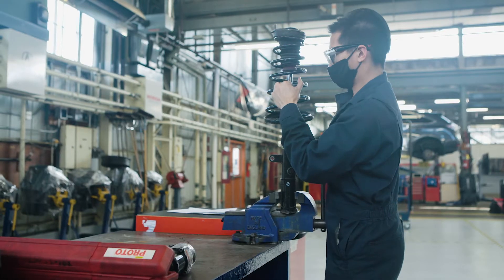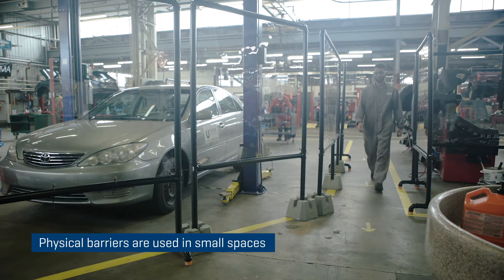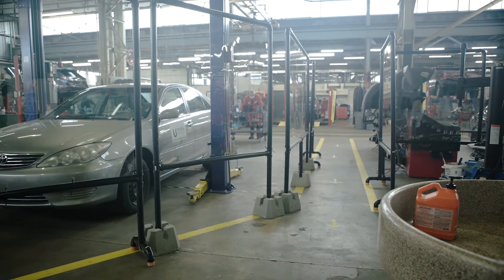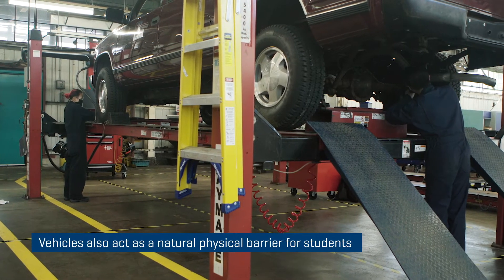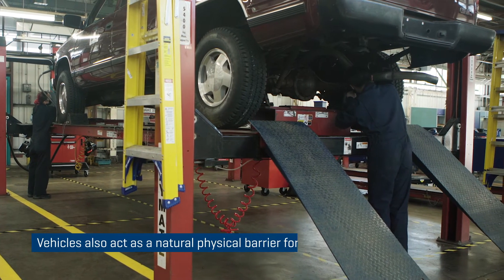We have enough vehicles where we can actually have students go through a vehicle individually, and if they need to get into tight quarters we've put in physical barriers so students can't encroach when we've got cars side by side. Most vehicles are over two meters diagonal so it becomes a natural physical barrier and a really good way to have two students working on one vehicle at any given time.